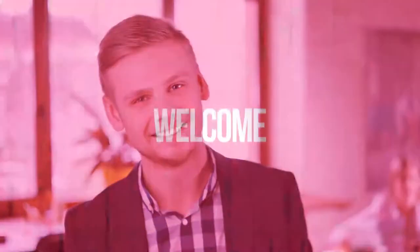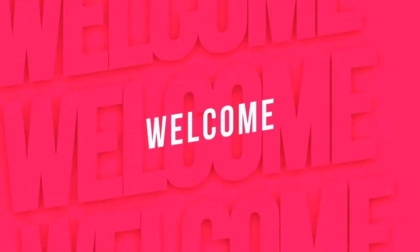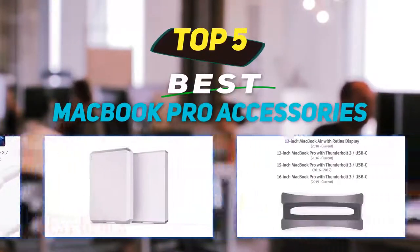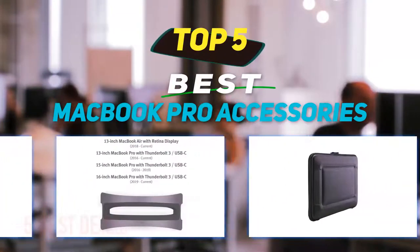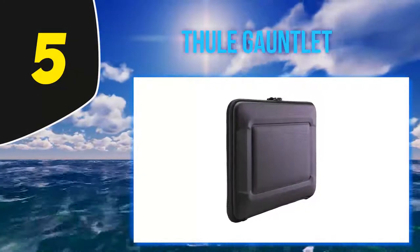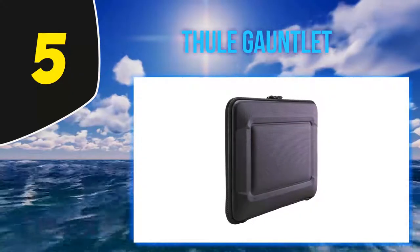Hey guys, welcome back to my channel. In this video I'm gonna talk about the top 5 best MacBook Pro accessories. Starting at number 5: the Thule Gauntlet. Thule has long been known for their series of transportation and rack accessories.